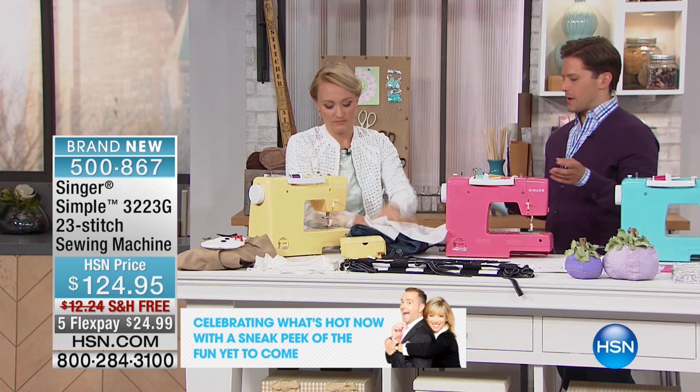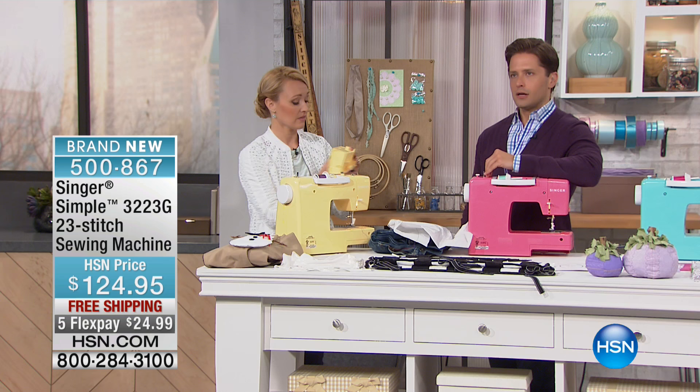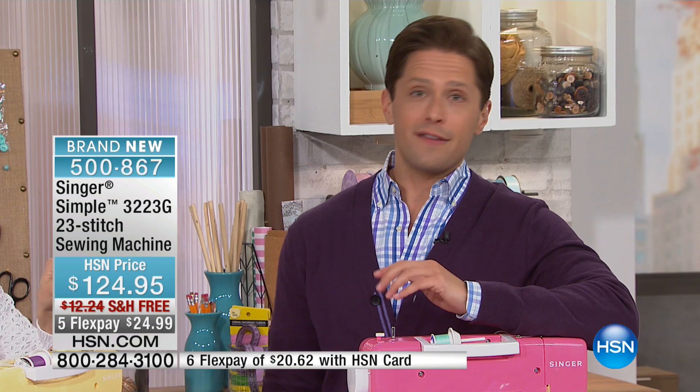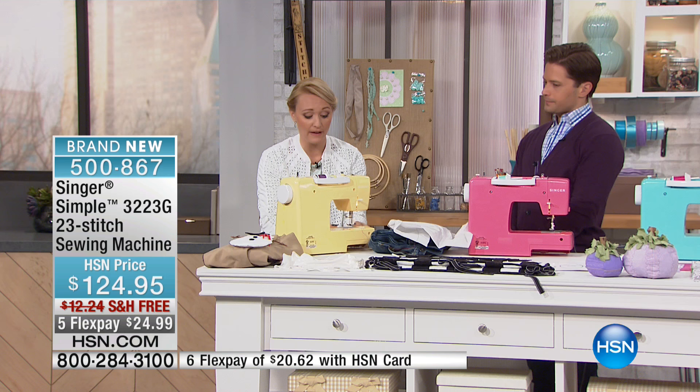You're going to get your buttonhole foot and your button sewing foot. There are a lot of extras included in your purchase. When you buy Singer, you're truly buying the icon in the industry — they have incredible customer service and support, and there's a ton of extra accessories you'll always be able to buy. There's also a great accessory box located right here on the front. You just slide it on and slide it right off. I was using the free arm to do my hemming.